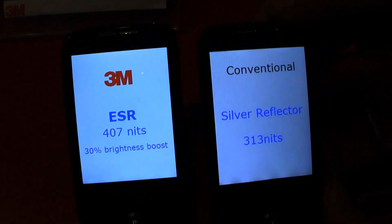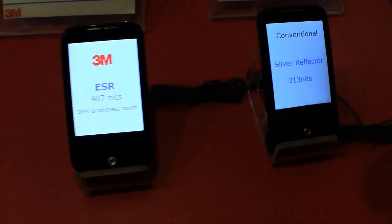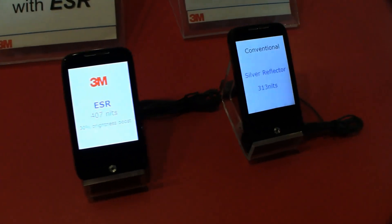So whether you want to save some battery life, or whether manufacturers are just getting smaller batteries in their smartphones, that means you will have lighter smartphones and maybe a little bit cheaper ones because you can use smaller batteries. I'm Sascha for netbooknews.com at DisplayTaiwan, over here at the 3M booth. Thanks for watching.